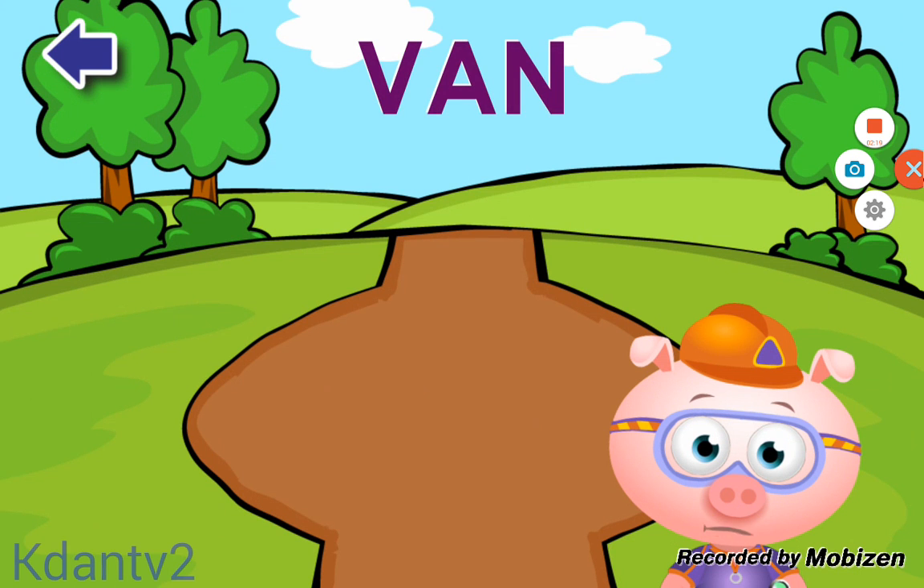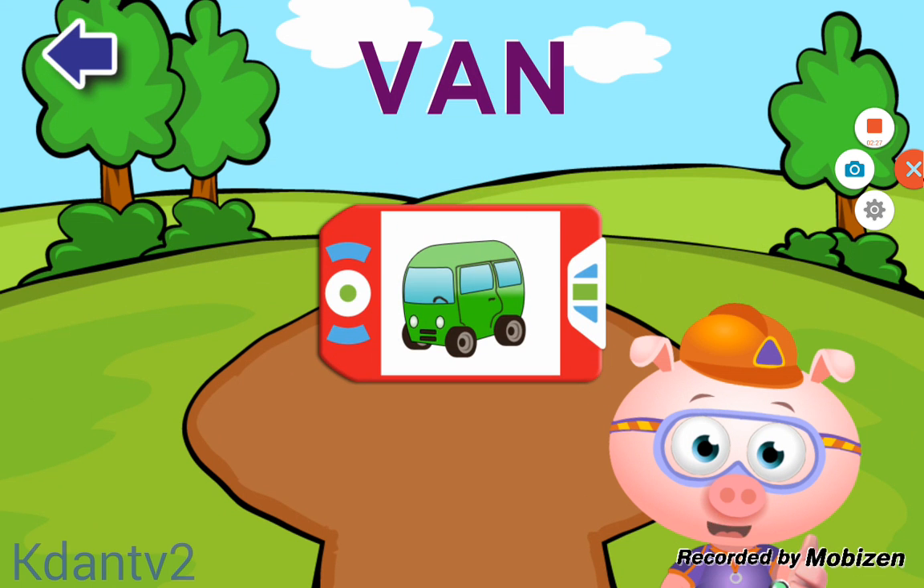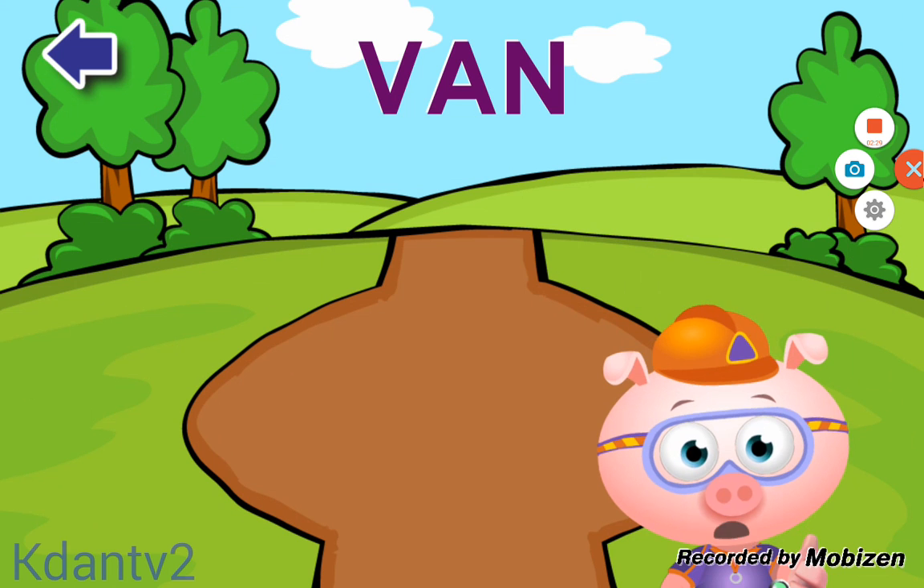Lickety Letters! You found all of the letters in the word VAN! Let's give ourselves a big thumbs up. Amazing! You earned a sticker.